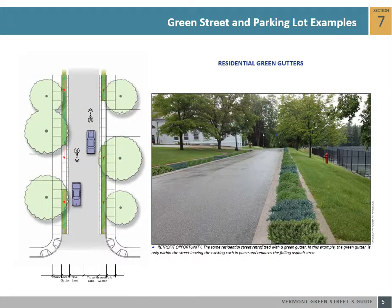Residential streets that have a wide right-of-way and do not need on-street parking are good candidates for retrofitting with a green gutter system. A green gutter is a narrow stormwater planter that can be placed alongside streets. This green street example shows that removing a few feet of asphalt on one side of this street provides enough space for a green gutter system without impeding two-way travel along the street.